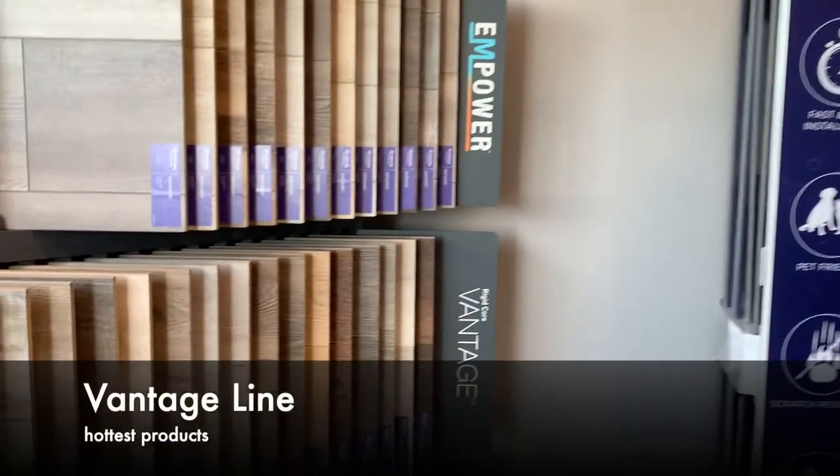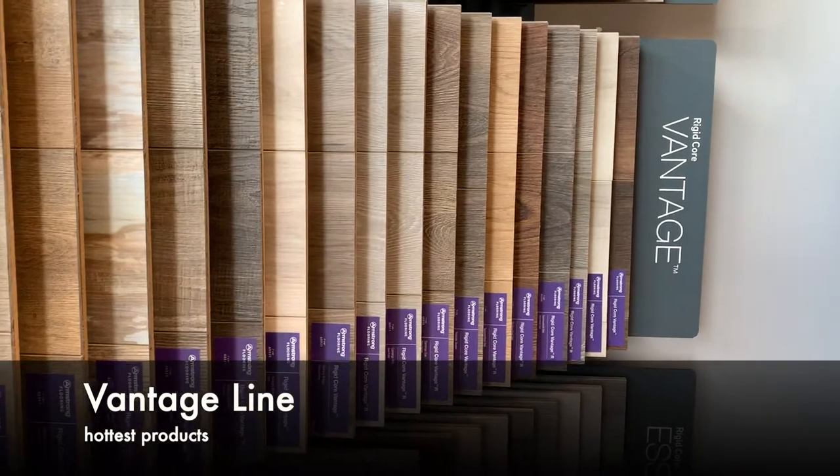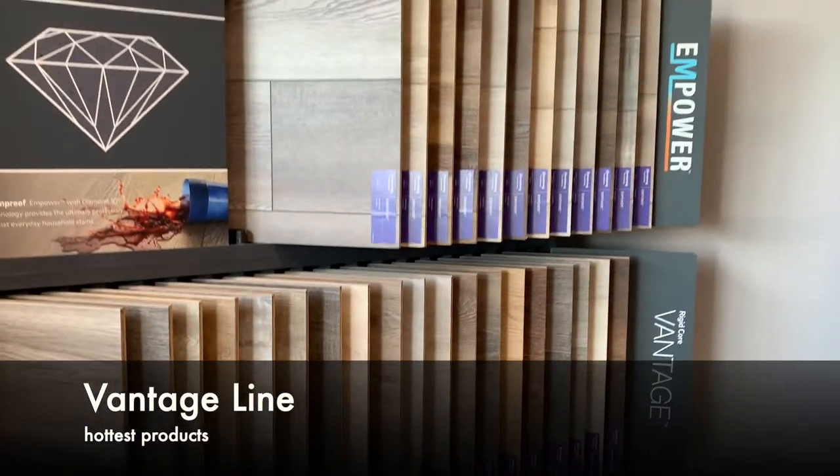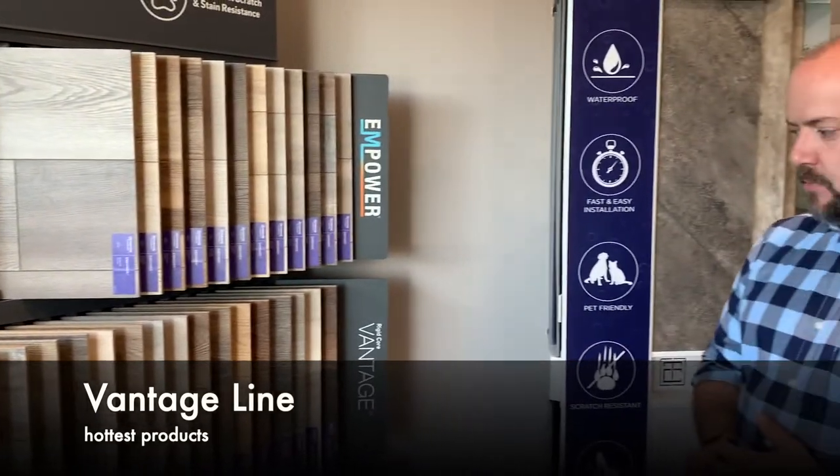That's awesome. What's one of your hottest products right now? Our hottest product right now is probably our Vantage line. It comes in both embossed and registered. It's a nice wide plank with very long visuals and traditional wood looks, with some tiles mixed in between.